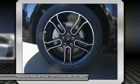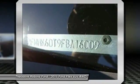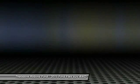Front cruise control, automatic stability control, auto dimming rear view mirror, PPO floor mats.